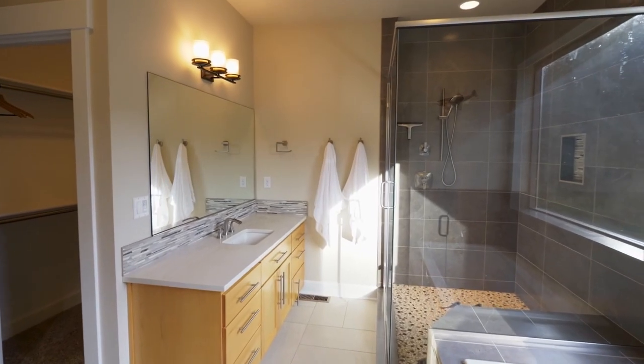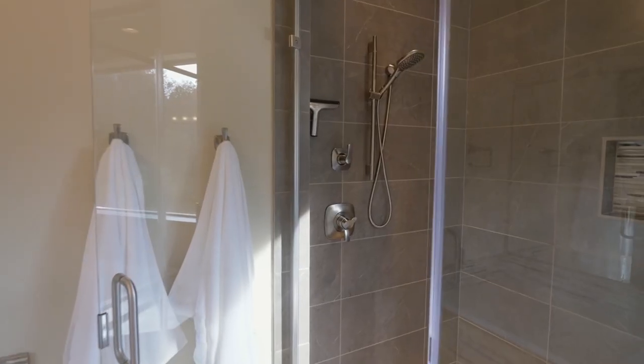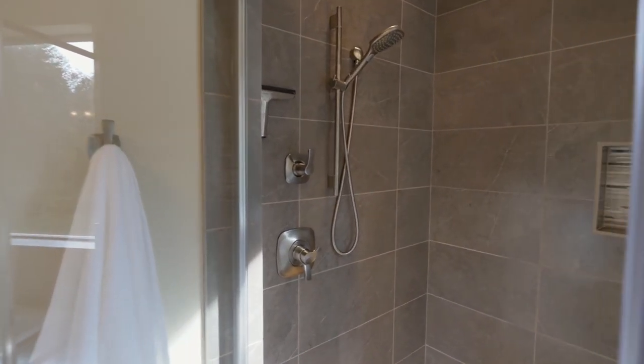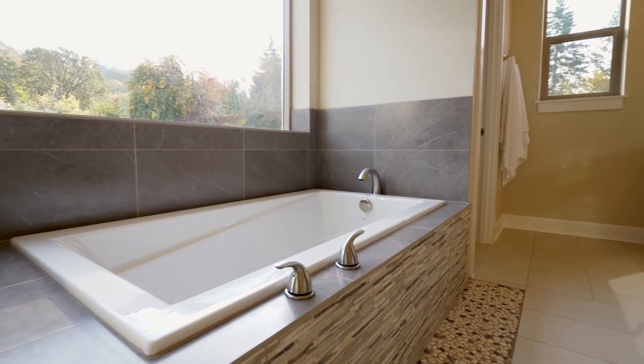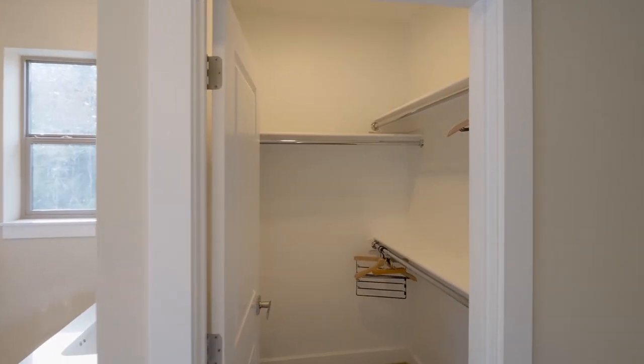Relax in the spacious master bath with separate vanities, a clear surround shower with custom tile design, a soaking tub, and two walk-in closets.